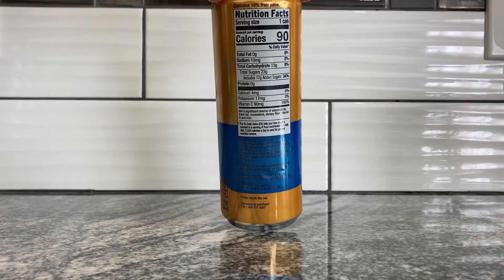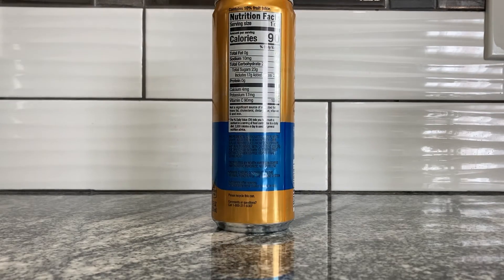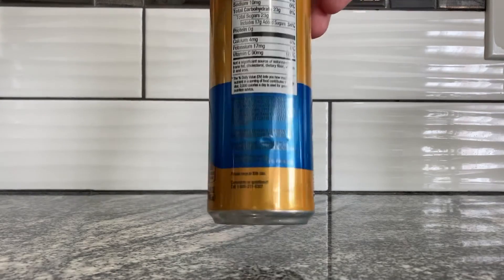There's actually 10% fruit juice in this — interesting. Serving size is one can: 90 calories, zero grams fat, 10 milligrams sodium, 23 grams total carbs, 23 grams of sugar which includes 17 grams of added sugar — so there's fruit juice bringing its own sugar. Zero grams protein, 4 milligrams calcium, 17 milligrams potassium, 90 milligrams vitamin C. Ingredients — the writing is blue on black ink, so it's hard to read — carbonated water, white grape juice from concentrate, cane sugar, mango juice from puree, natural flavor, beta carotene for color, ascorbic acid, vitamin C, coffee fruit extract, green coffee bean extract, and citric acid.